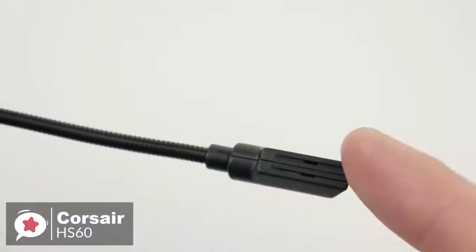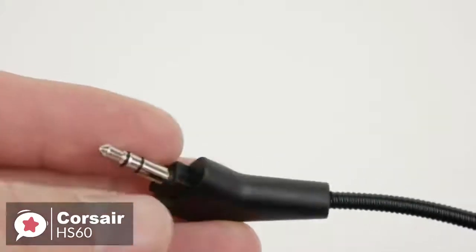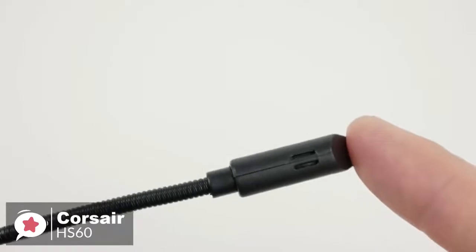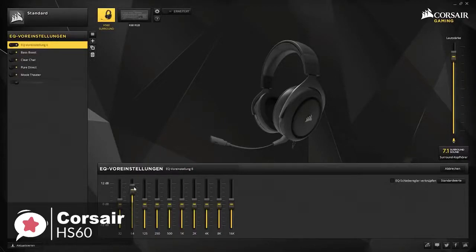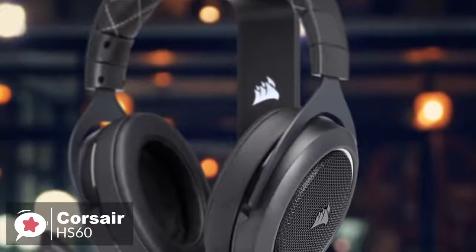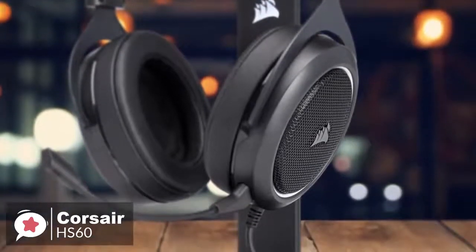Moving on, the Corsair HS60 comes with a detachable unidirectional noise-canceling microphone, and the quality of the microphone is actually very good for such a low price. The noise-canceling works quite well, as it will cancel out most of the background noise on your side. To conclude, the Corsair HS60 is a great gaming headset that offers more value than most competitors in a similar price range, with excellent build quality and audio performance. We think it's an ideal choice for the Xbox One user.